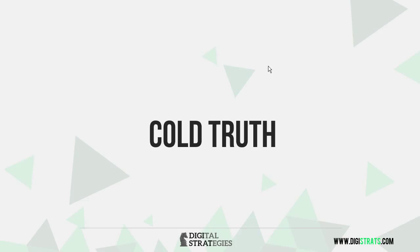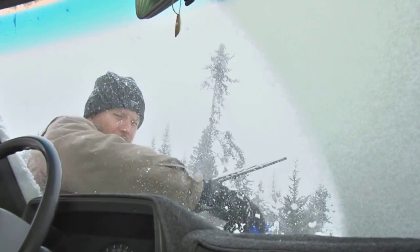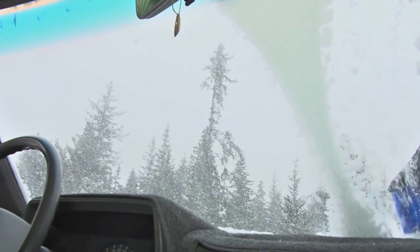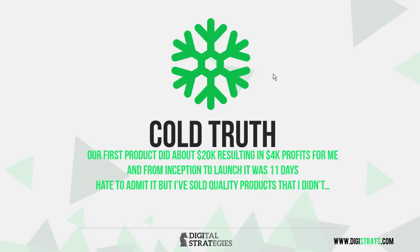But let's bring it back down to earth. The cold truth is I didn't just come out and start creating these six-figure products, and I don't expect that from you. You have to start small. The first product we did was only $20,000 in revenues, which resulted in $4,000 for myself in my pocket. But from inception to launch was 11 days. I'm going to show you how to implement these strategies fast — not over the next three or four months, but over the next couple of days if you can commit to this.